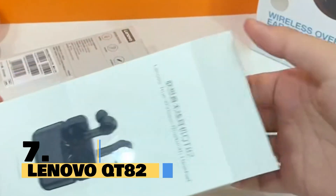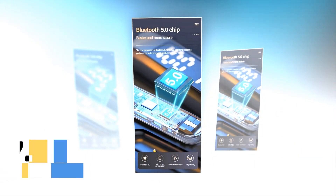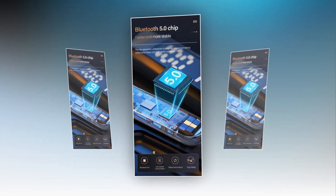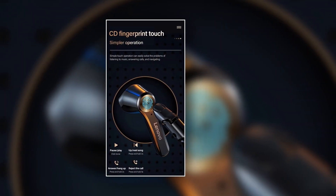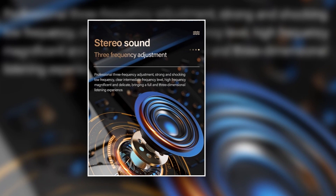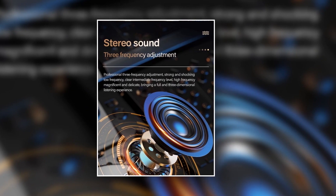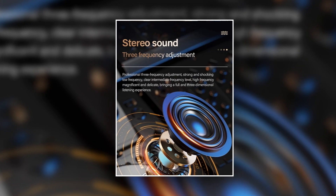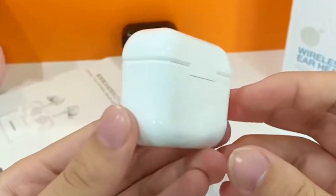Introducing the Lenovo Q82 True Wireless Earphones. With cutting-edge Bluetooth technology, the Lenovo Q82 Earphones offer you the freedom to move without the hassle of tangled wires. The touch control feature allows you to effortlessly control your music and calls with just a touch of your finger. Immerse yourself in crystal-clear sound with stereo HD audio quality. Whether you're listening to music or taking calls, this earphone delivers an exceptional audio experience that brings your music to life.